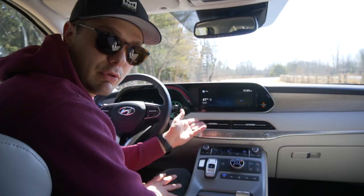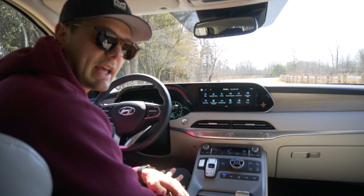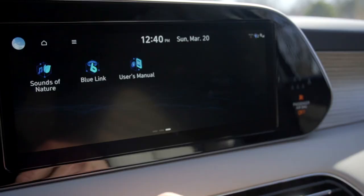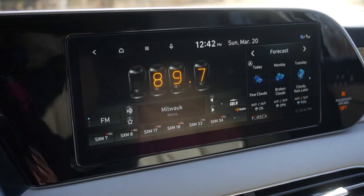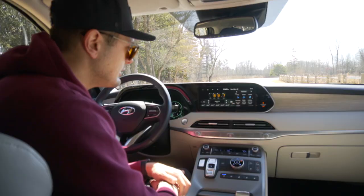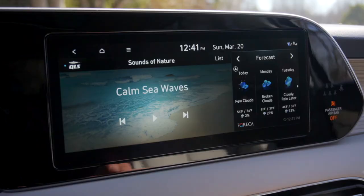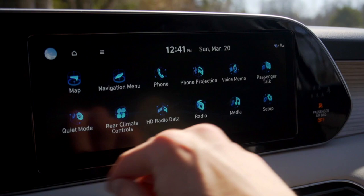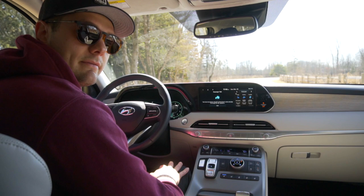Moving up to the center stack, the infotainment system has a nice big screen with good graphics — it's fast and it's touchscreen. Most of the time you'll have your phone plugged in using Spotify, Apple CarPlay, Maps, or whatever. But you can also play sounds of nature like a snowy village, or use the radio. From the home menu you can select Passenger Talk, which is a really cool feature for a three-row SUV — it records your voice and plays it over the rear speakers so you don't have to turn your head and yell at your kids.